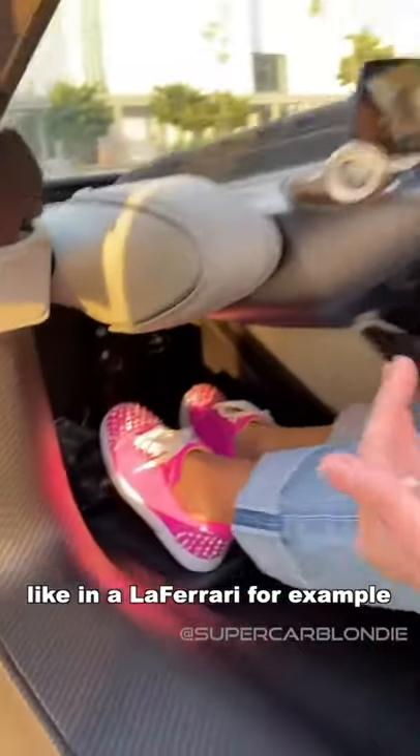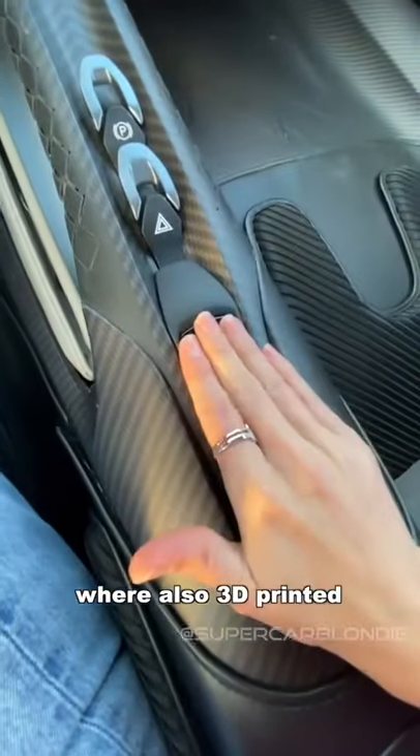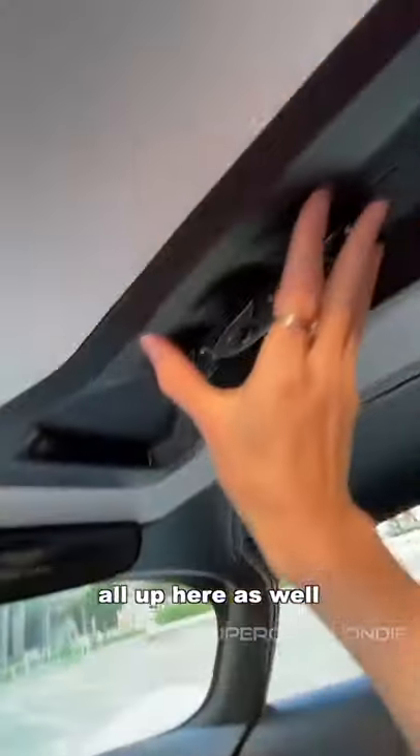What you do instead is move the pedals closer towards you, like in a LaFerrari for example. 3D printed carbon fiber, and these buttons were also 3D printed in order to save weight — they're all integrated up here as well.